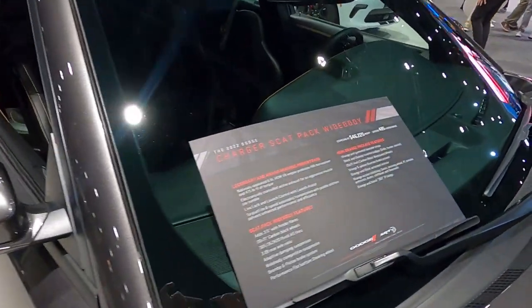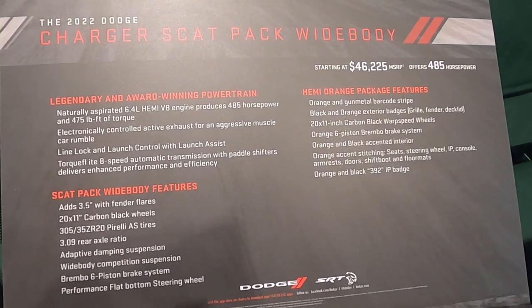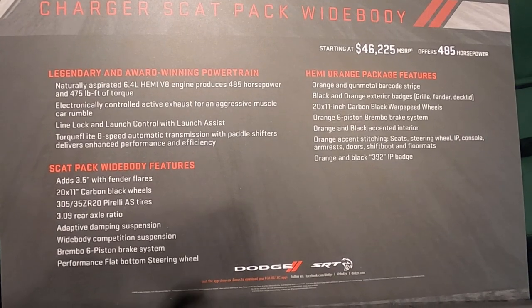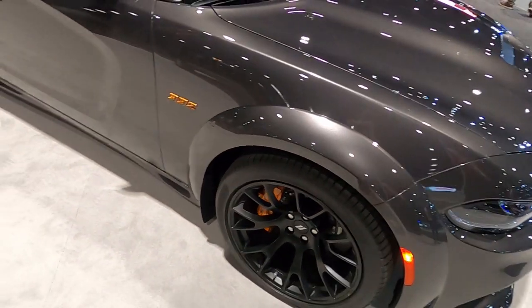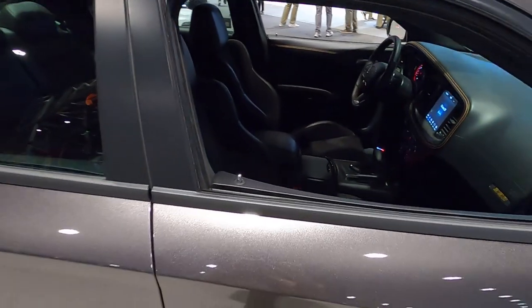The cool thing that Dodge did is they put this little sticker here, so you guys can freeze the frame if you want to read all of the stuff that comes with the wide body, the Scat Pack, the powertrain information, and the Hemi Orange package as well. Not a lot of manufacturers necessarily did that — they had window stickers sometimes but didn't always describe what was so special about their package.